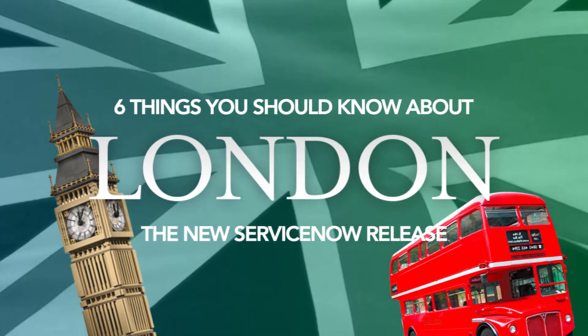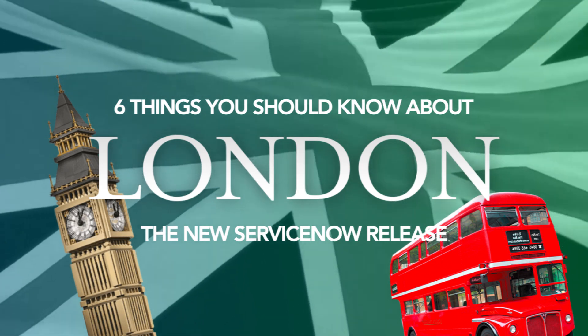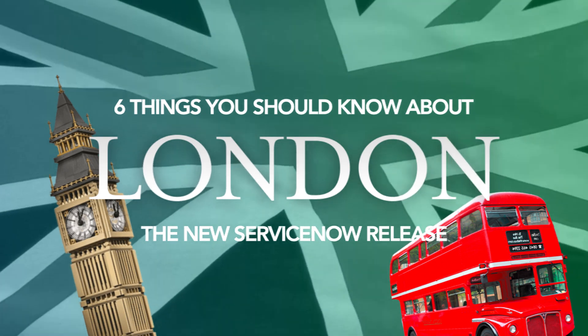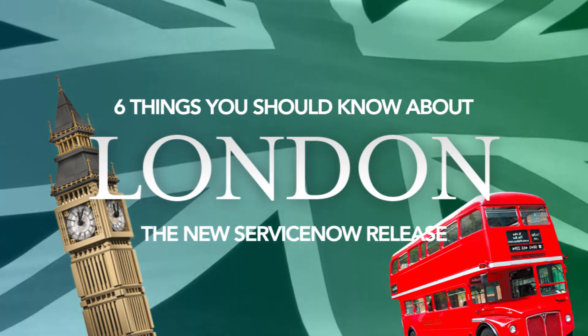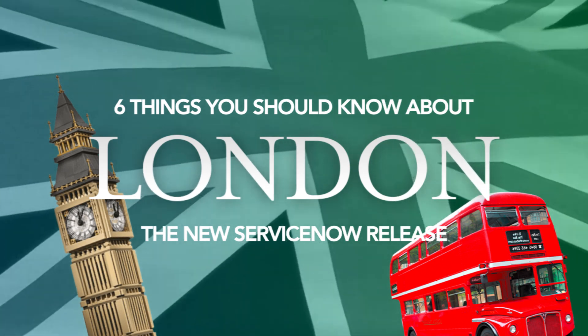As a current ServiceNow user or someone curious about starting with the platform, please enjoy this quick overview of six exciting functions added to the latest ServiceNow update. Stay to the end to learn how we can help you get the most out of your ServiceNow journey.